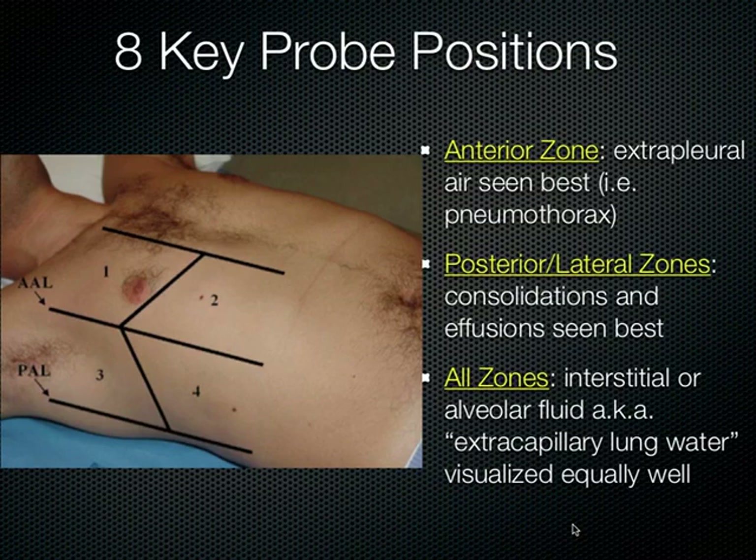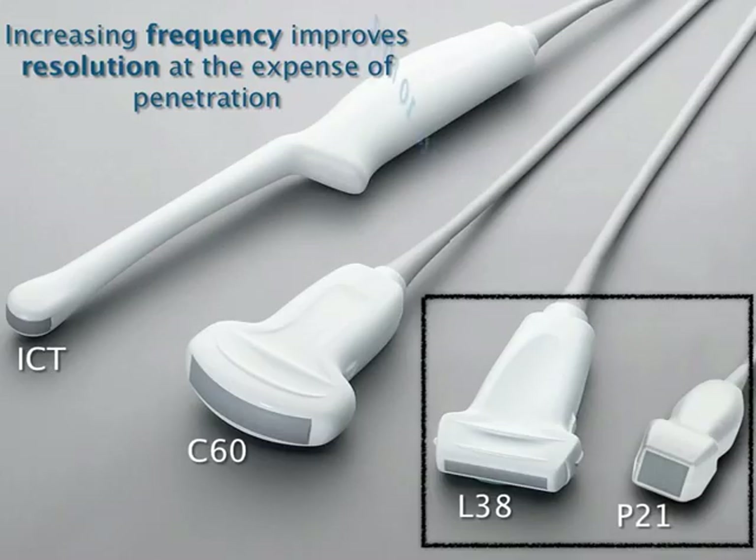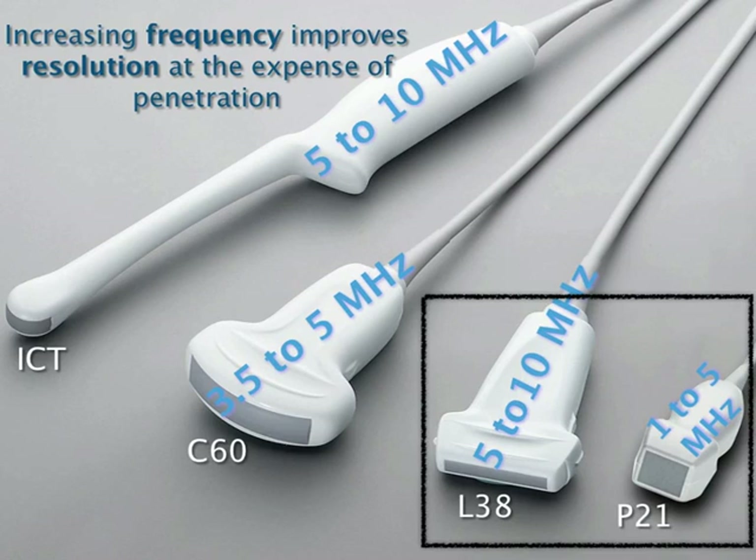There are different zones where you place the transducer on the chest. One is the anterior zone, where you can see intrapleural air like a pneumothorax. Then you've got the posterior lateral zones, where you can differentiate interstitial alveolar fluid. The two transducers we use are the high-frequency linear transducer at 5 to 10 megahertz, and the low-frequency phased array transducer at 1 to 5 megahertz.